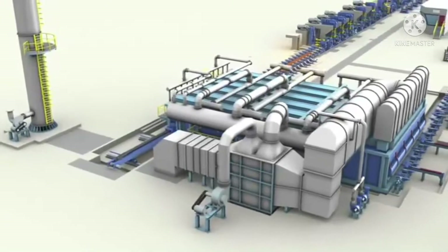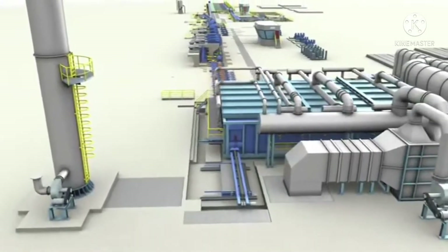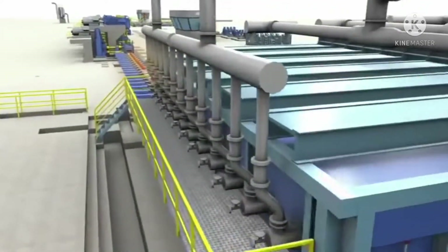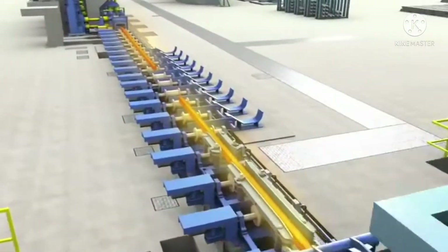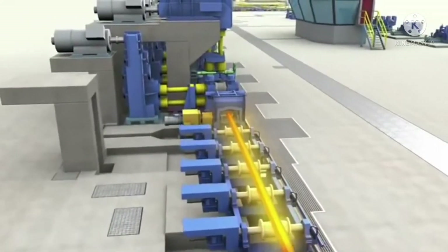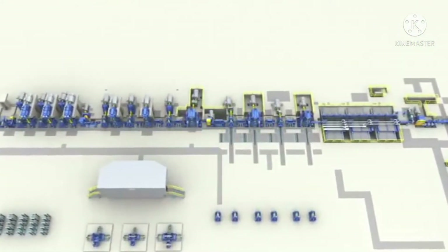Served by a billet charging grid, the walking beam furnace has a nominal hourly rate of 60 metric tons for 140 mm to 300 mm square billets, which are heated from room temperature to a discharging temperature of 1200 to 1300 degrees Celsius. The furnace is walking beam type and equipped with burners using a variety of combustion fuels, with special emphasis on operational efficiency and fuel saving.